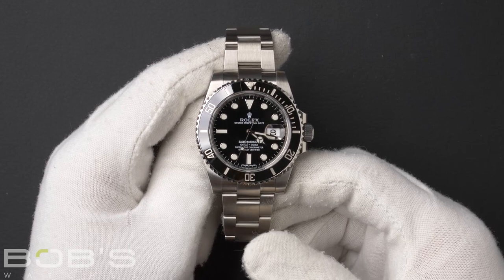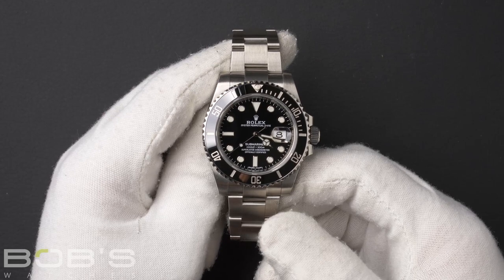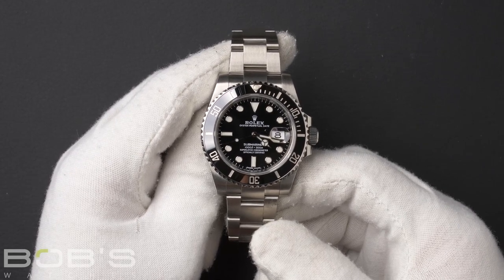The Submariner comes with a Rolex box, booklets, hang tags, wallet, and a Rolex warranty card dated November 2018.